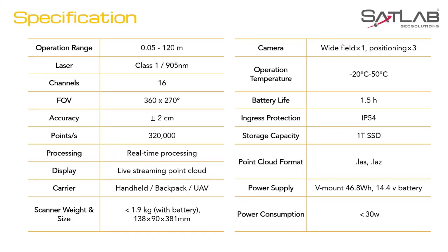Let's have a quick look at the specifications. Operation range of up to 120 meters, 320,000 points per second giving us a highly dense point cloud, accuracy of plus or minus 2 centimeters, processing in real time with live stream of point cloud when captured. Featherweight of 1.9 kilograms, so not difficult to carry around. 1TB storage which is more than sufficient for a day or two's worth of capture. Output files are always in LAS, accepted by all engineering packages for further data analysis.